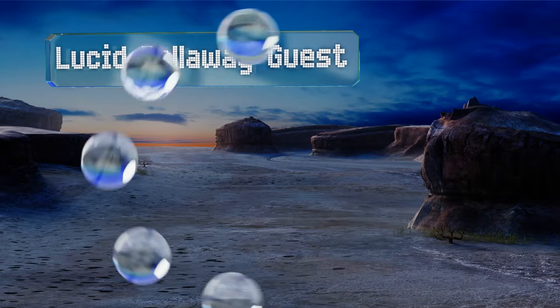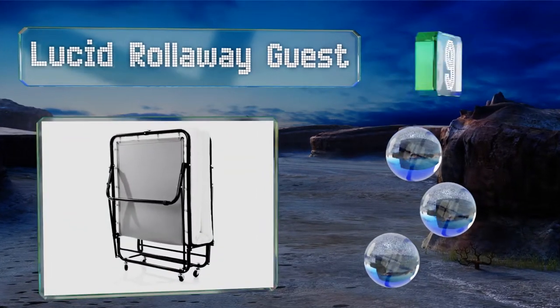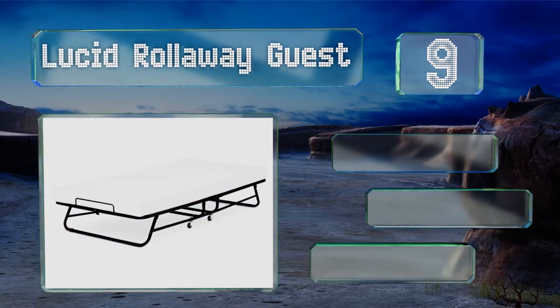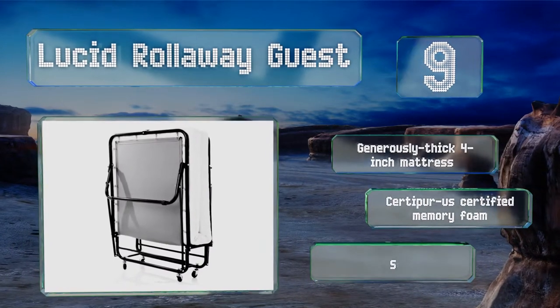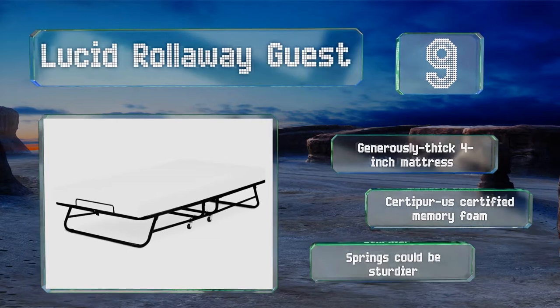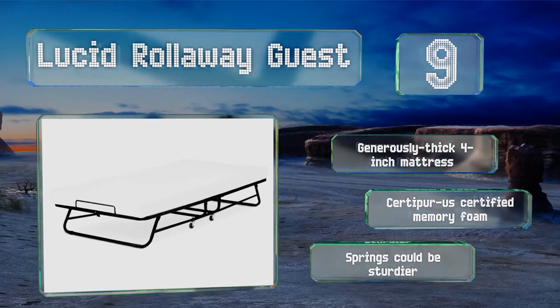At number nine, the Lucid Rollaway guest bed has plenty of benefits — from a bamboo cover that can aid in regulating temperature during sleep, to an admirable 10-year warranty. When unfolded, the frame has 11 inches of clearance and stays put with locking wheels. It includes a generously sized 4-inch thick mattress made of CertiPUR-US certified memory foam, but the springs could be sturdier.